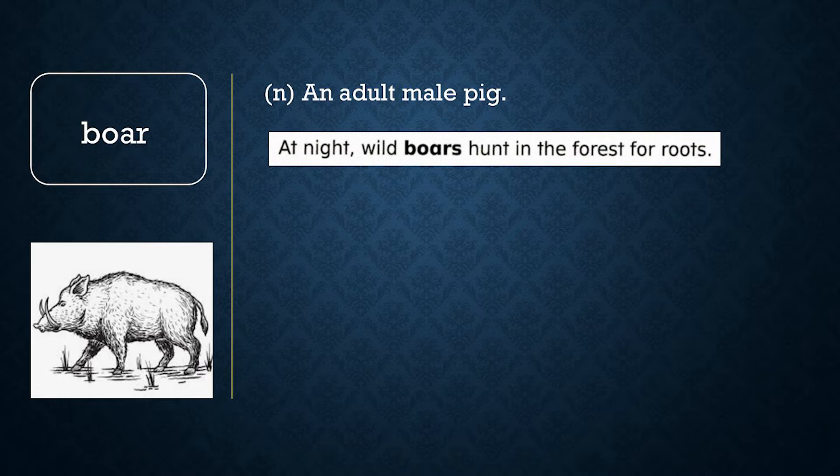Now let's review word meaning. Choose A or B. Which of these is the same as a boar? A: a fox, or B: a pig. If you said B, you are correct. A boar is a grown pig.